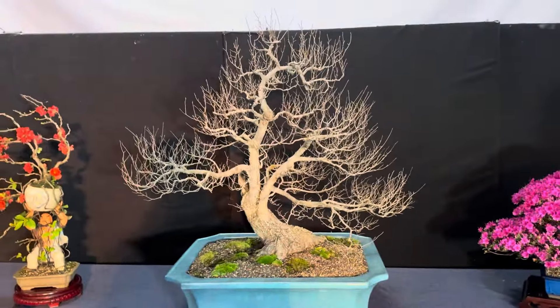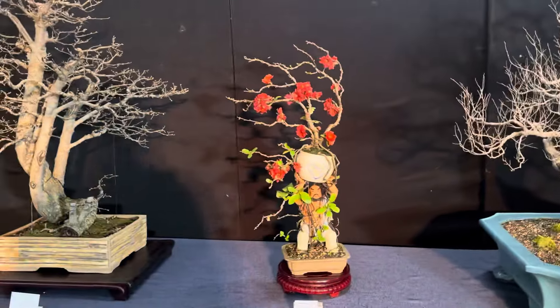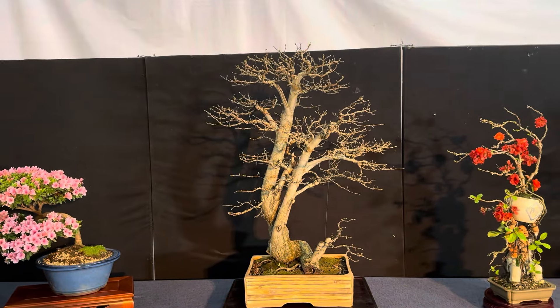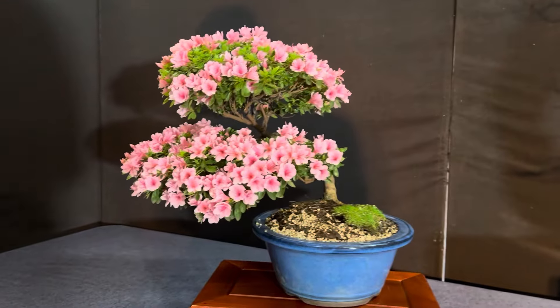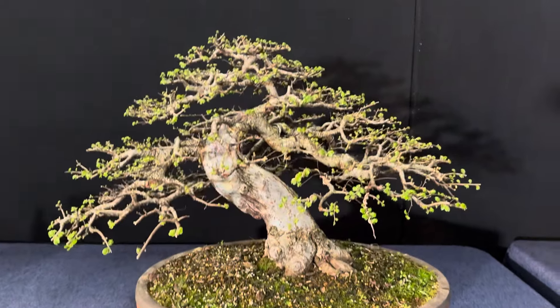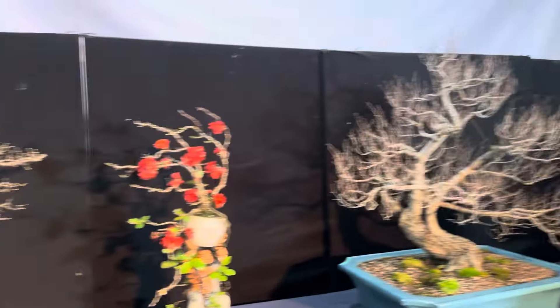Awesome English elm, very big. Another japonica — Chinese elm, very nice. Triple trunk, very natural style, I like that. You can see naturally — azalea again, kurume azalea. And this is a Chinese elm. It's quite a nice tree, triple trunk like that. This is quite awesome.